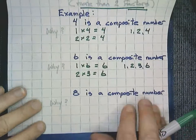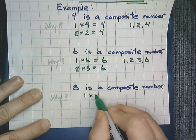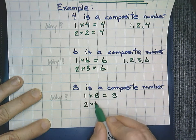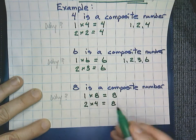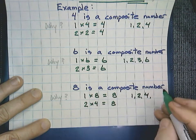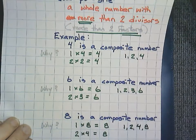Same thing with eight. Eight is a composite number. One times eight equals eight, but so does two times four. If I were to list my factors: one, two, four, eight — I have four factors, and a composite number must have more than two factors.